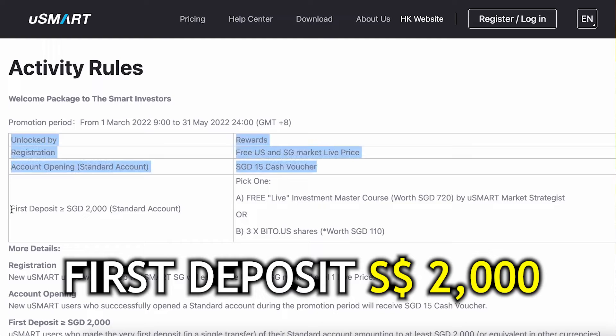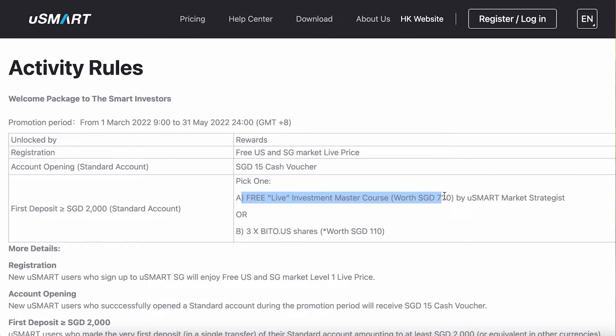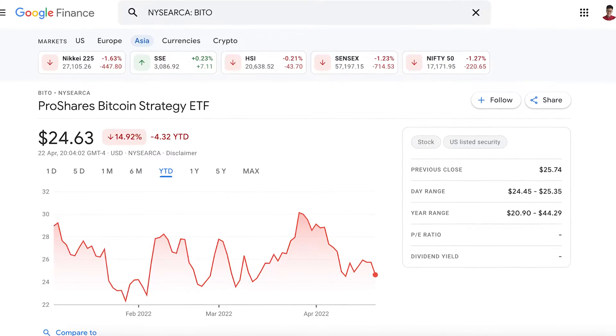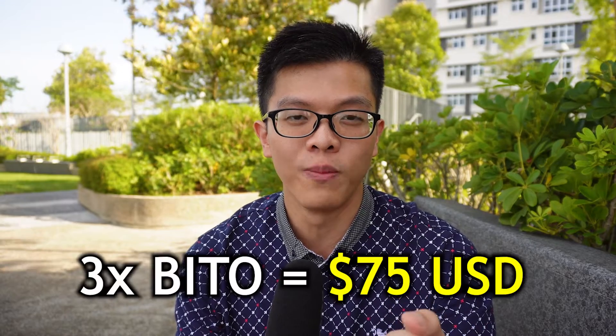Once you've created your uSMART Securities account using my reference link, you need to make your first deposit of $2,000 or above. This lets you choose from two attractive gifts: the Life Investment Mastery course, or three BITO shares, which is the Bitcoin ETF. As of the date of recording, BITO shares are worth around $25 each, so three BITO shares would be worth approximately $75 USD.